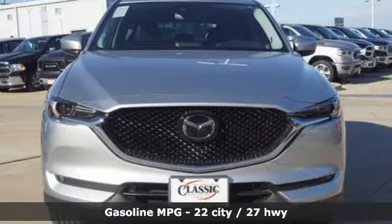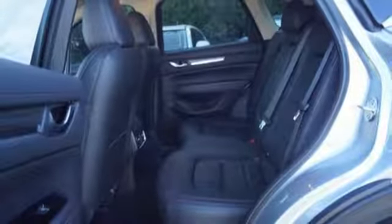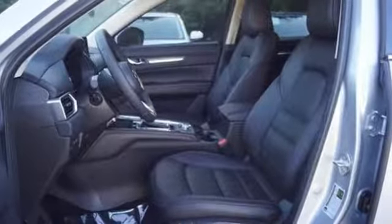Intercooled turbo inline four-cylinder engine. Heated and ventilated leather sport seats. Integrated navigation system with voice activation. Auto dimming rearview mirror. Dual zone climate control. Power heated mirrors. Streaming audio.